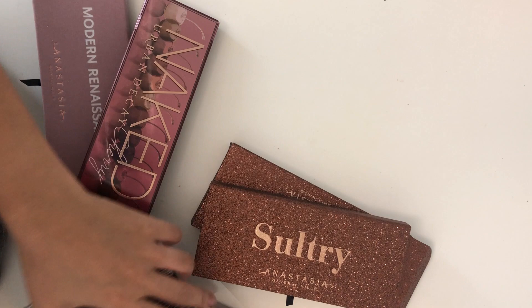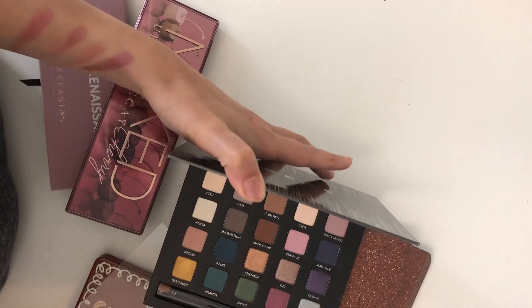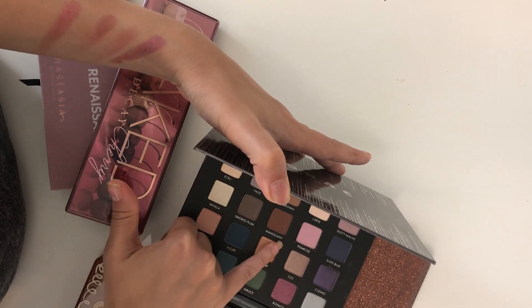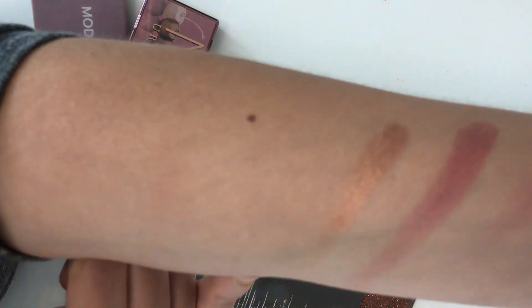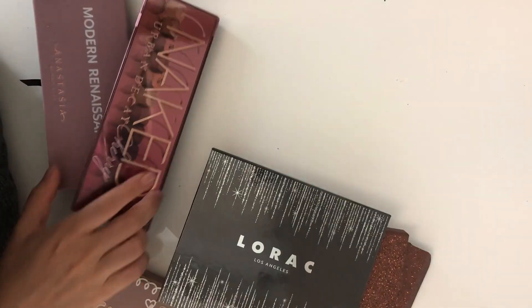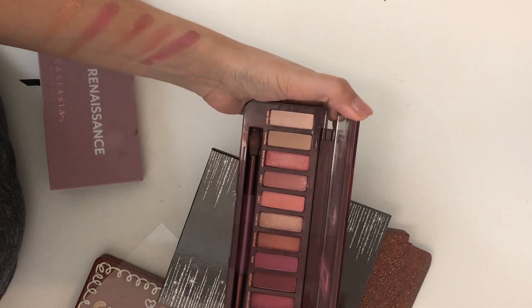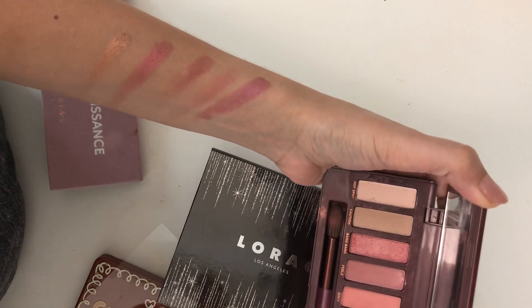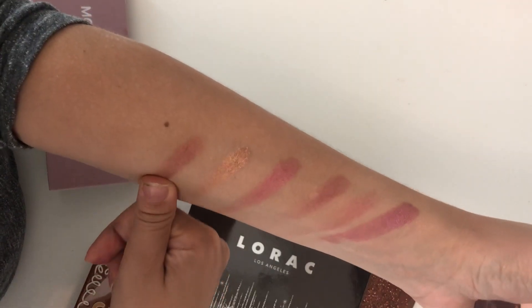Another shade that I liked in the new Lorac palette was Splendor — it's a really nice bronzy color and it swatches beautifully. Looking at Naked, I don't see a dupe there; maybe Ambitious, but it's still not that color.